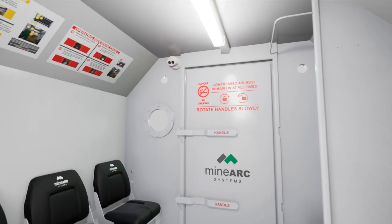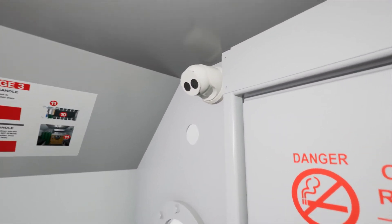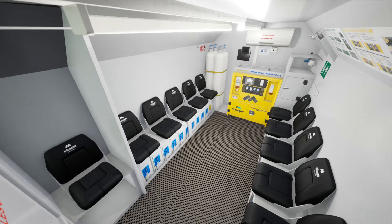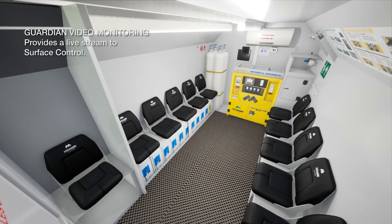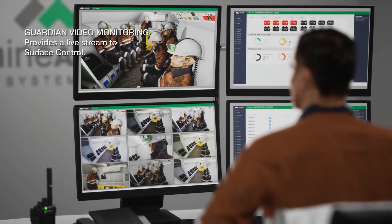Internal video monitoring is provided by a remote-controlled motion-activated Guardian IP camera. When activated, the camera will send out a live recorded stream of the interior of the Refuge Chamber to the Guardian Intelligence Network.